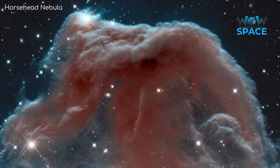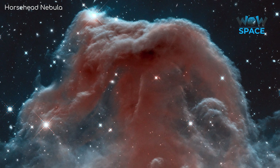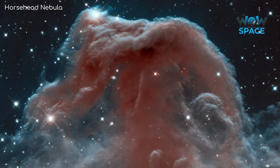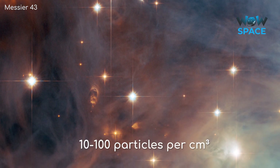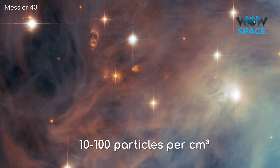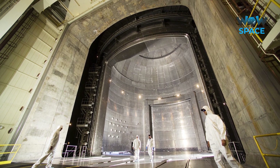To answer this question, let's give you some context. Nebulae may appear solid, or maybe even like clouds, but that is far from reality. Nebulae are extremely diffuse gas clouds. On average, you may get about 10 to 100 particles per cubic centimetre. This is far less than any artificial vacuum produced on Earth.